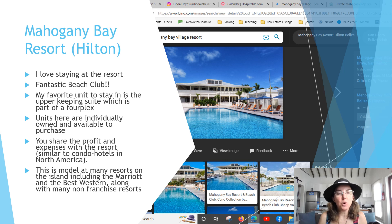Now let's talk more specifically about the Mahogany Bay Resort, which is the Hilton. I love staying at the resort because it has an amazing beach club and a fantastic pool — one of my friends said the beach club was their favorite beach on the island. My favorite unit to stay in is the upper keeping suite, which is part of a fourplex. All the units in the Mahogany Bay Resort are individually owned and available to purchase, and you share the profit and expenses with the resort, similar to condo hotels in North America.